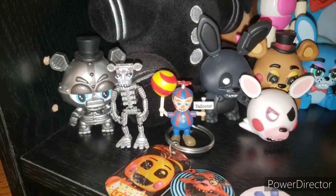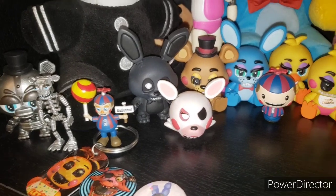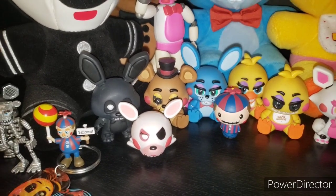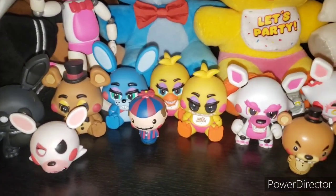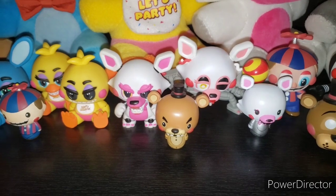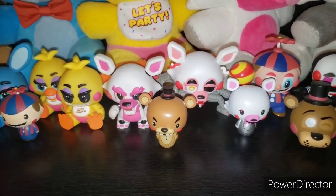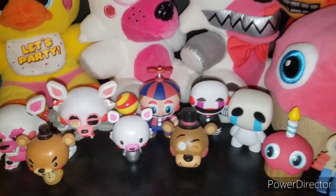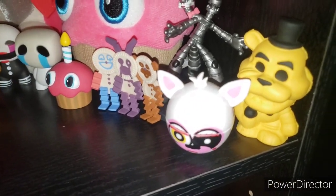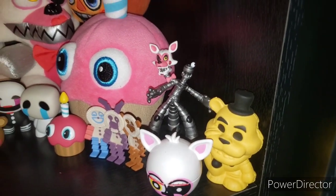Next off we have the Endoskeleton Minifigure and Mystery Mini, Balloon Boy Minifigure from the 2-inch vinyl figures. Mystery Minis of Shadow Bonnie, RWQFSFASXC, Toy Freddy, Toy Bonnie, Beakless Toy Chica, Mid-Damage Mangle, Actual Mangle, Balloon Boy, the Puppet, a Crying Child, Cupcake from FNAF 2, Paper Pals, Mangle Candy Dispenser, Golden Freddy, Squish Me, and the Mangle Hero World.